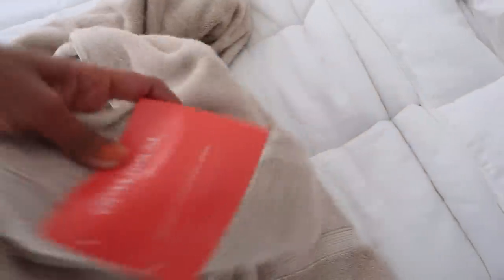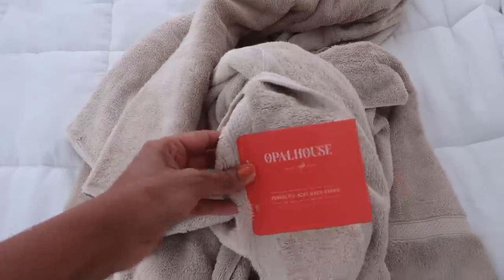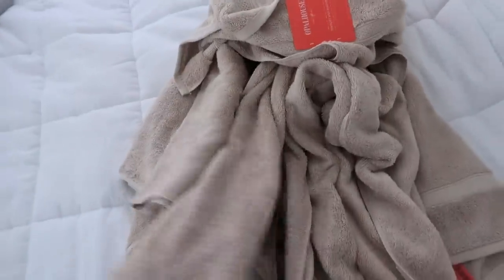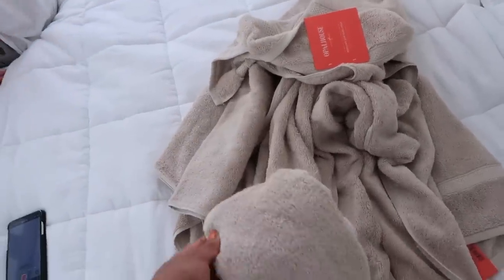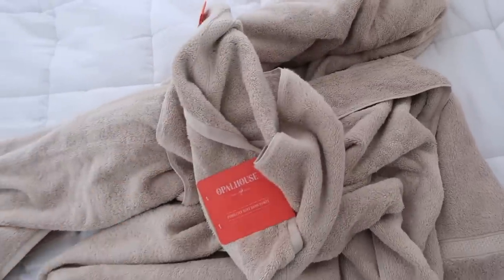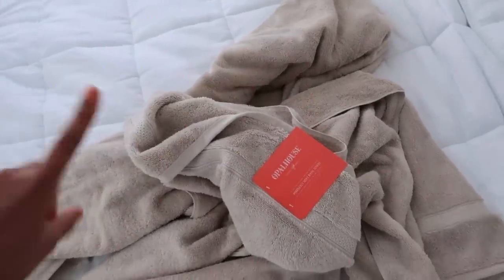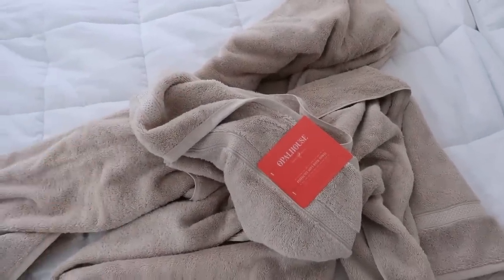These are the towels I actually like from Target — it's the only brand I buy because I like them all to look the same and I feel like the material and color works well with my setup. Eric really wants us to get white towels but not in this house, even though I do love white towels.